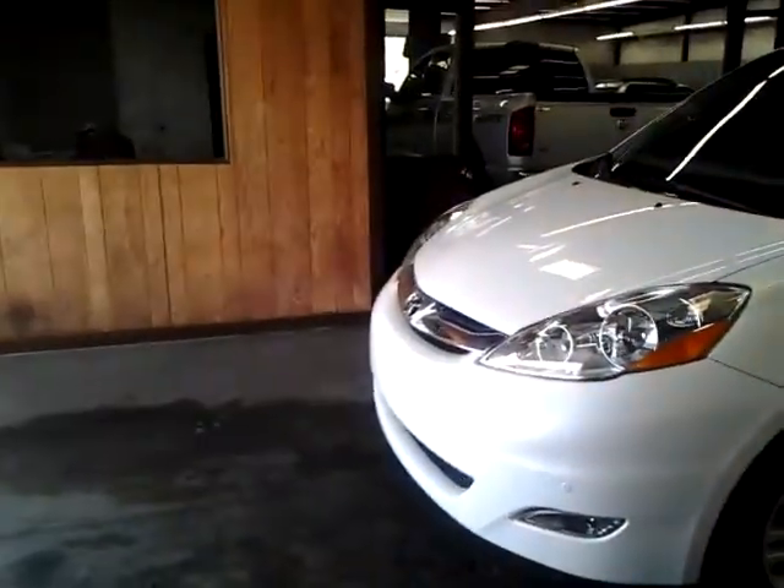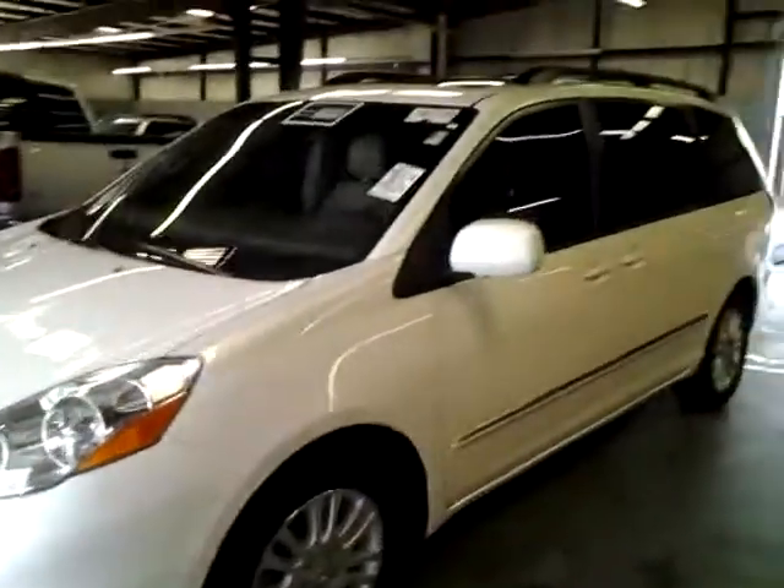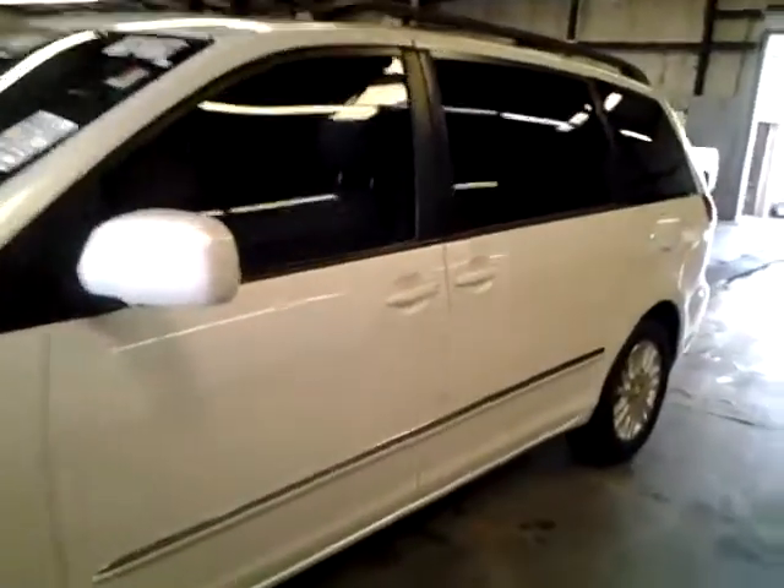Hey Katrina, this is Alan here at LaGrange Toyota. I wanted to give you a brief review of this 2010 Sienna Limited.